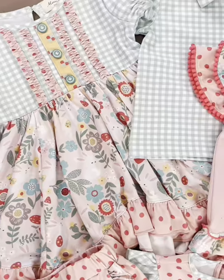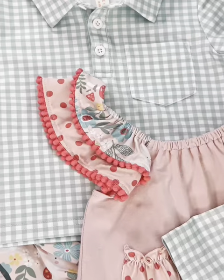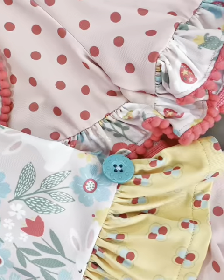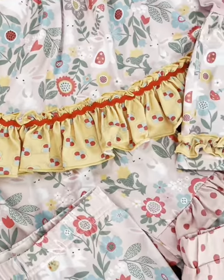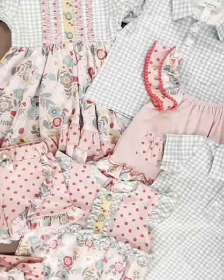Hop into spring with our Lily Bell Cottontail Collection. This high quality material features the most adorable hand-drawn print with bunnies, gingham, and so much more. There's so many details in each and every one of these outfits and even a matching blanket for fun snuggles. Make sure you grab this collection this spring.